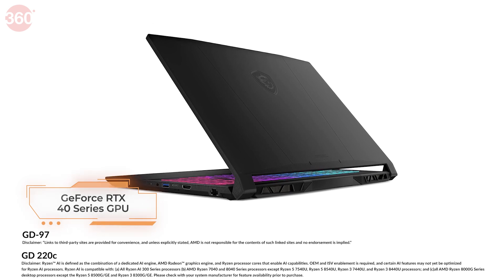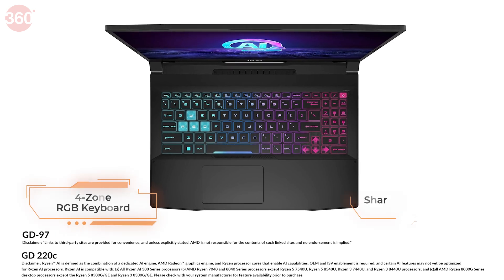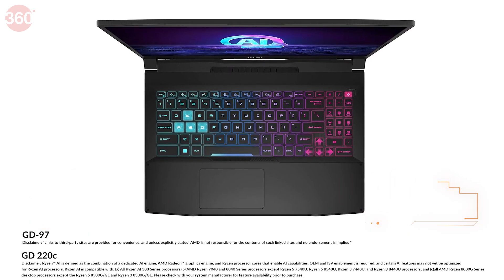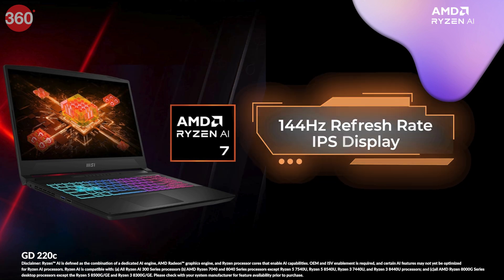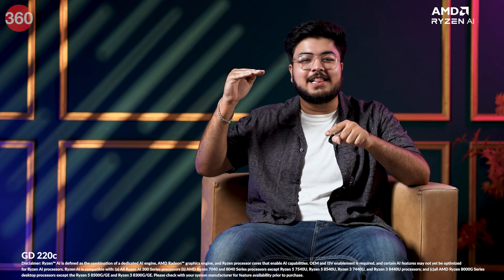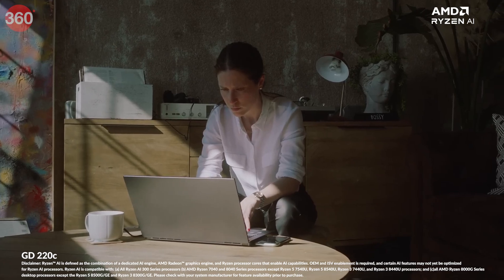The MSI Katana A15 comes with a GeForce RTX 40 series GPU that's excellent for most gamers and creators. The four-zone RGB keyboard and vapor chamber cooling solution make this laptop an ideal choice for gamers. You also get to enjoy striking visuals and a smooth 144Hz IPS-level display, taking your gaming experience to the next level. Links to both laptops are mentioned in the description below.